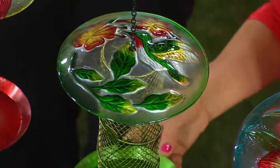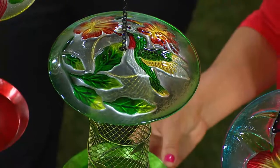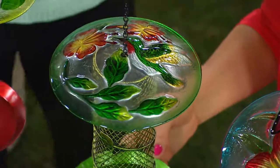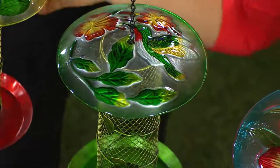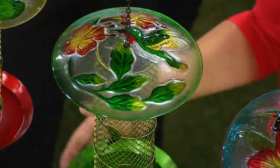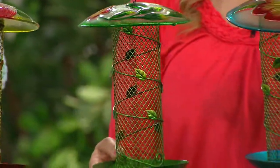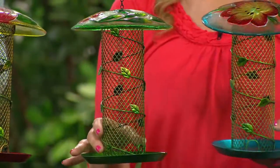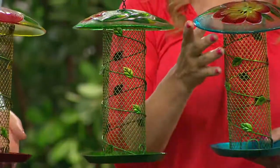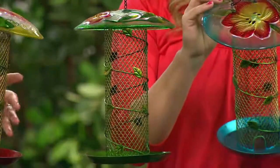It's less than $17. The item number to order is M46077. And this can hold up in the rain — you don't have to worry about it. It's treated metal; you don't have to worry about bringing it in. This is something that you leave out all year round. For those of you who feed your birds, you know the same birds come back year after year and they know where they get their food.